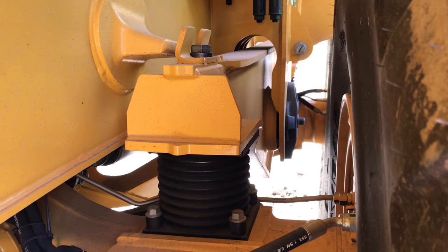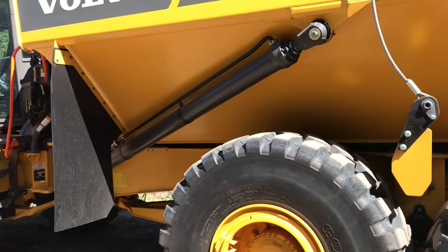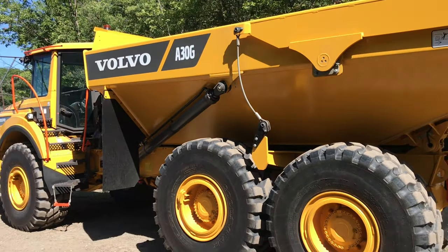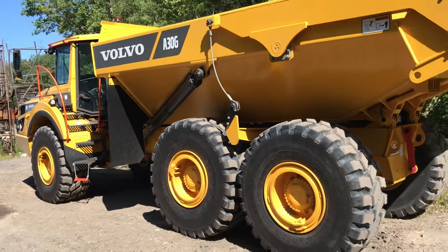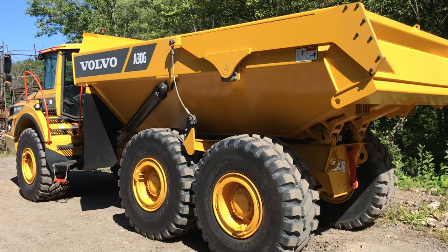Volvo's straddle bogey beam allows the rear wheels to have better contact with the ground on rough terrain, all while keeping the truck's center of gravity low and keeping stress off the frame. All these things work together to give Volvo some of the best in-class performance, fuel efficiency, and tire life in the industry.